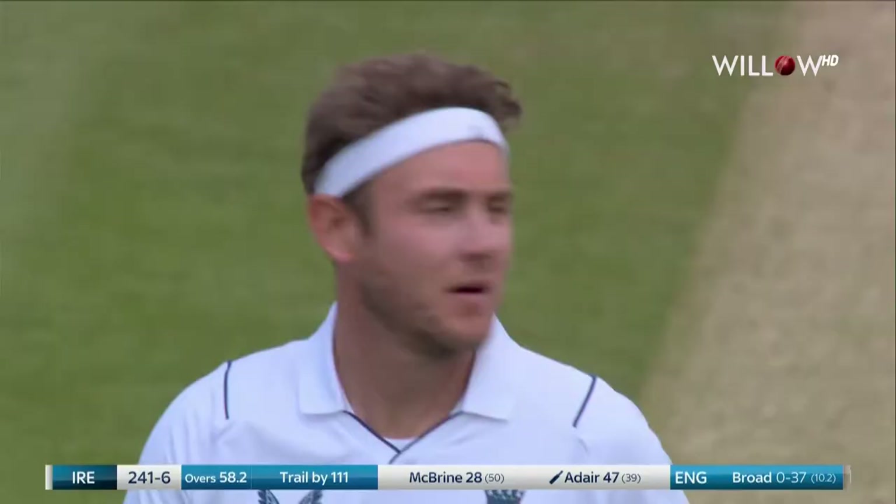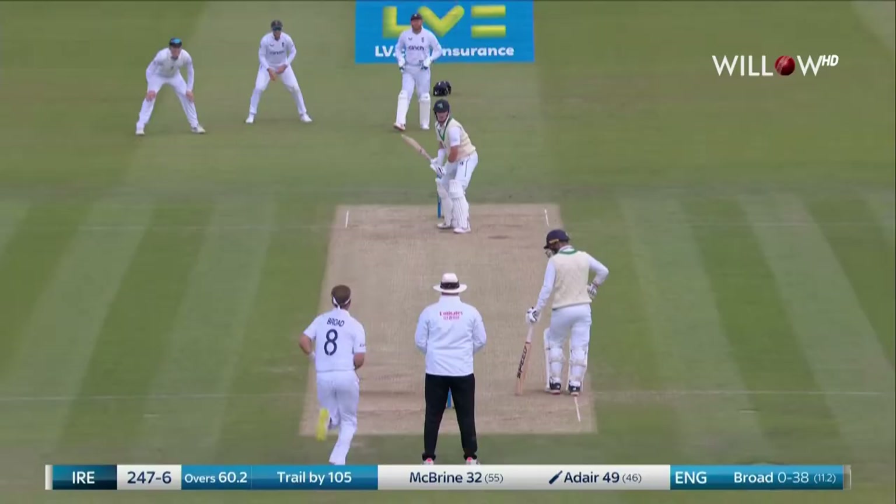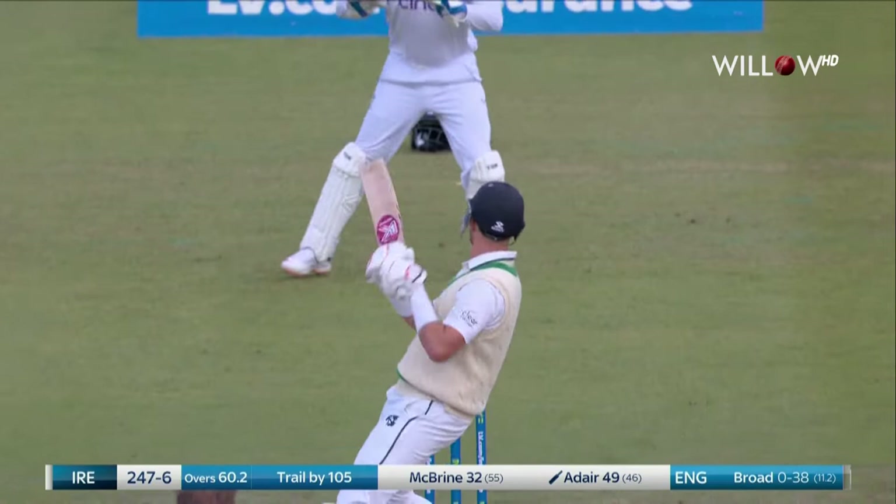Very good shot, hit with real power. Harry Brook is out there on the boundary and didn't have far to go to his left. Excellent.